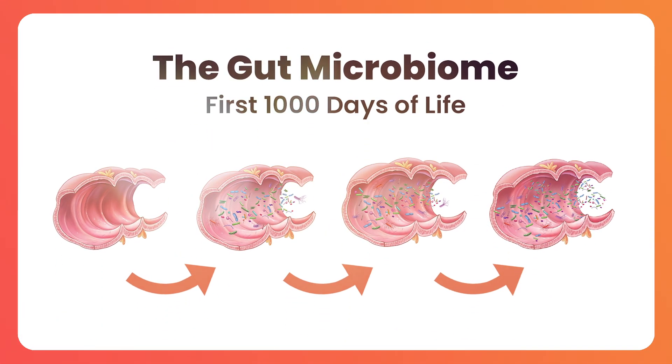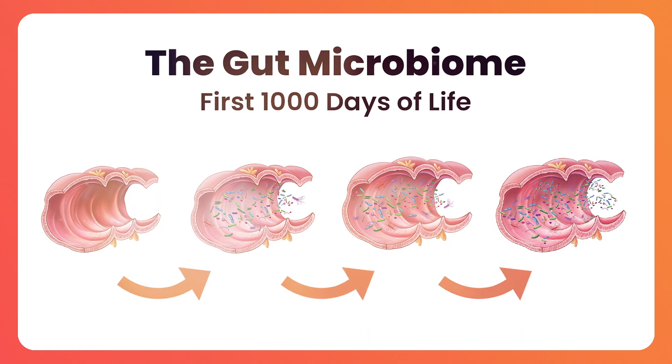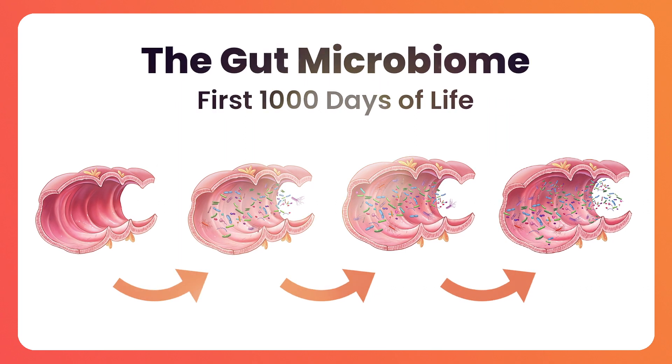Eventually, by the end of the first 1,000 days of life, we find that the gut microbiome in the toddler becomes much more stable and adult-like. There are still, of course, changes in the gut microbiome during adolescence and throughout adult life, but the major changes sculpting the gut microbiome have occurred by the end of the first 1,000 days of life.